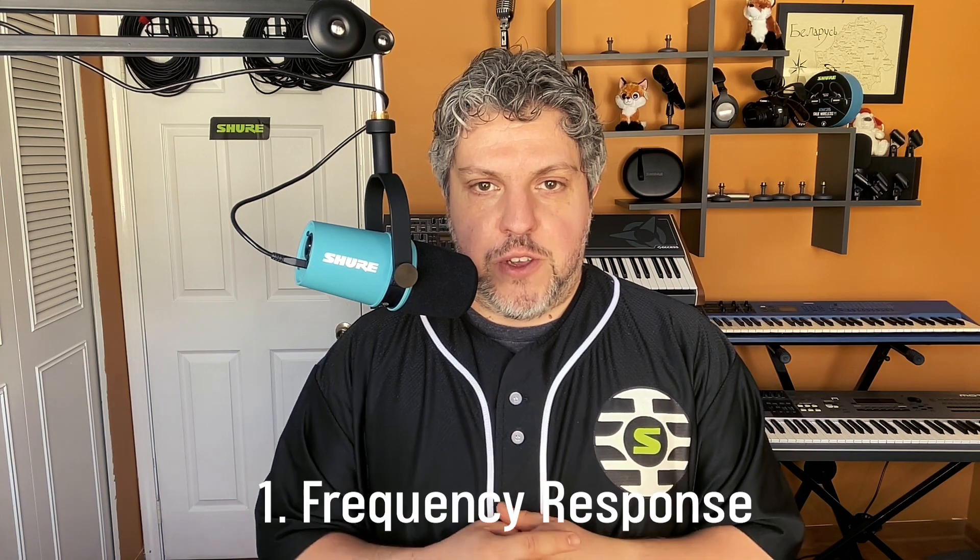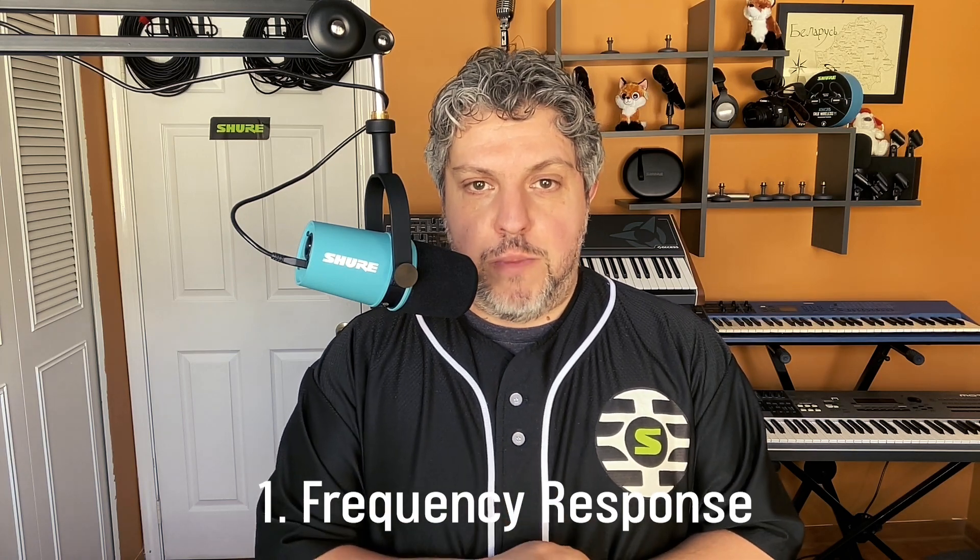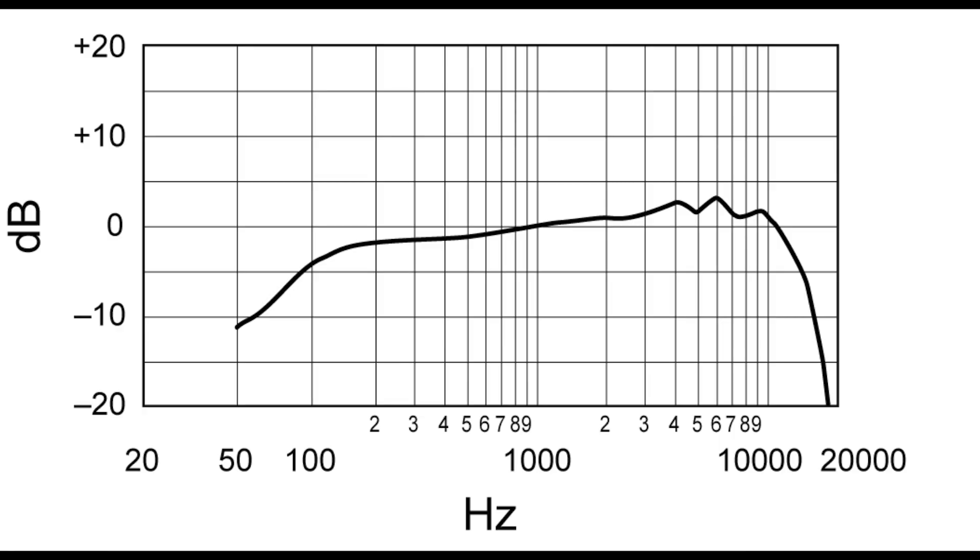The most relevant specification for the sound of your microphone is probably going to be the frequency response. All frequency response charts start at 20 Hz and end at 20,000 Hz, which is the extent of our entire human hearing range. Values above zero mean the microphone is more sensitive to those frequencies and they will sound a little bit accentuated. Likewise, any values below zero mean the microphone is less sensitive to those frequencies and they'll be attenuated.